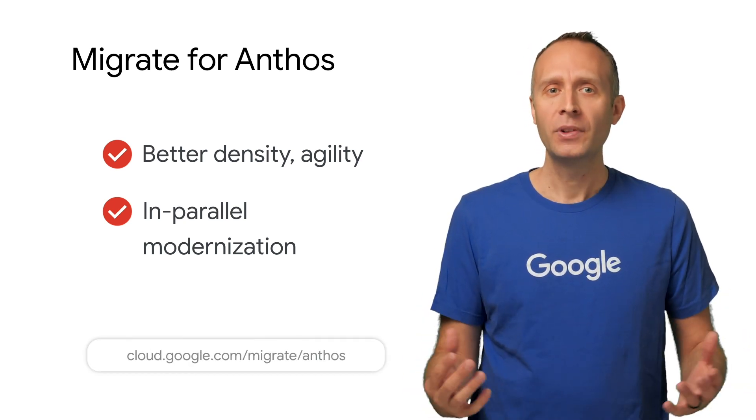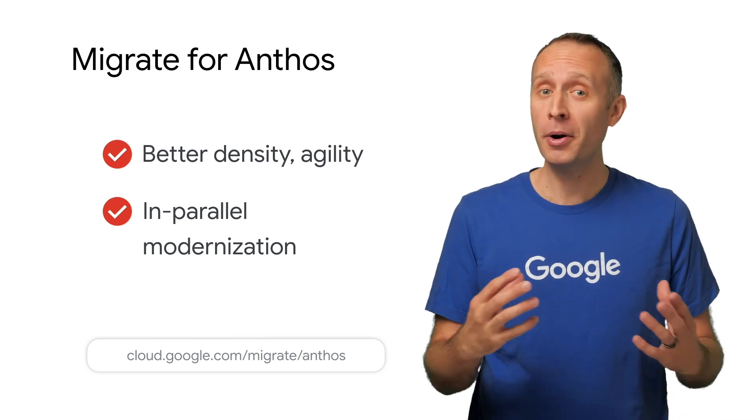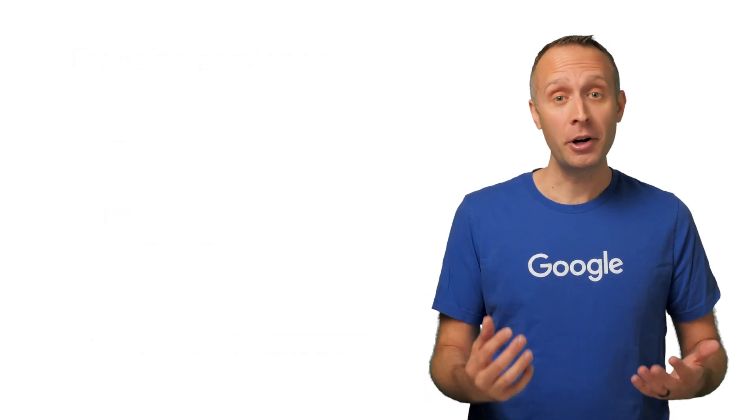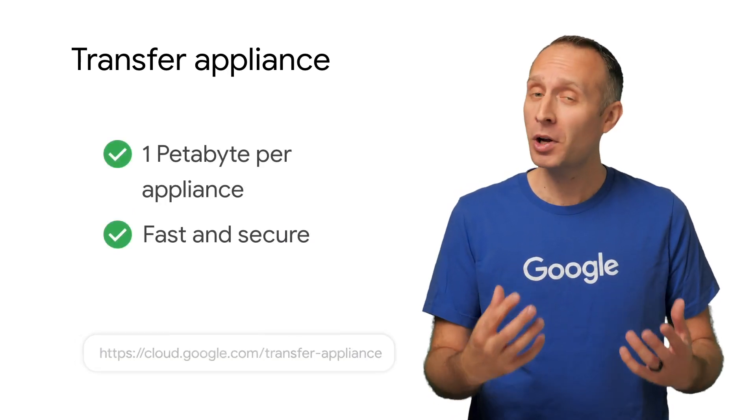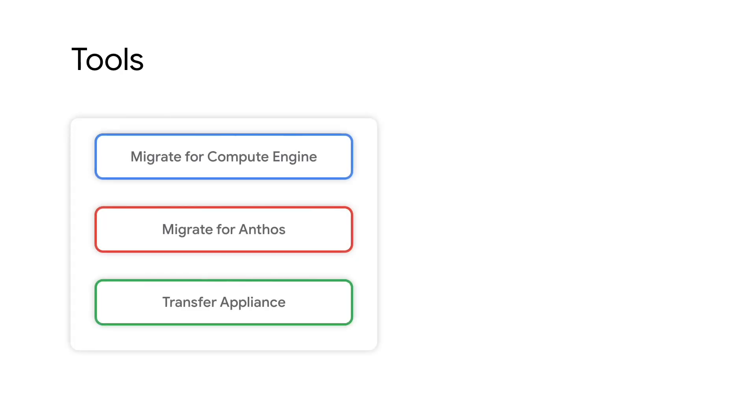What about data? If you've got a treasure trove of data and you don't want to migrate it over a network, you can load it up into our transfer appliance and ship it to us directly, so we can quickly upload all that data for you. These are just three migration options Google offers.